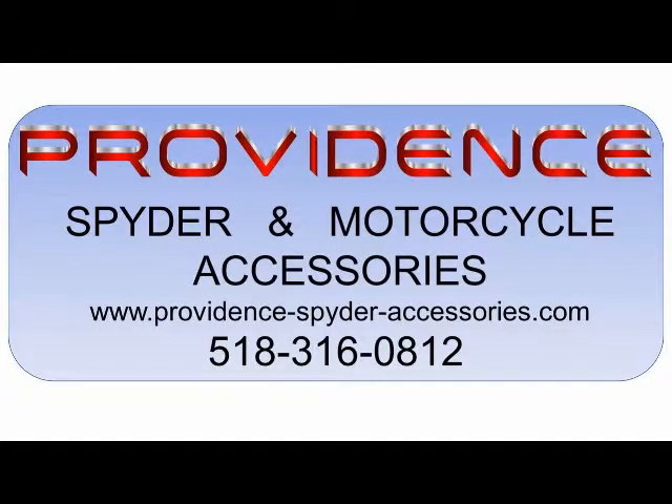Subscribe to this YouTube channel for discounts, and follow the link in the description below to place your order and get free shipping.